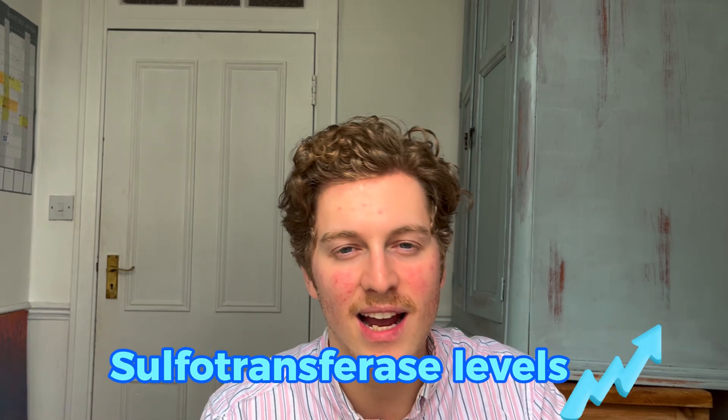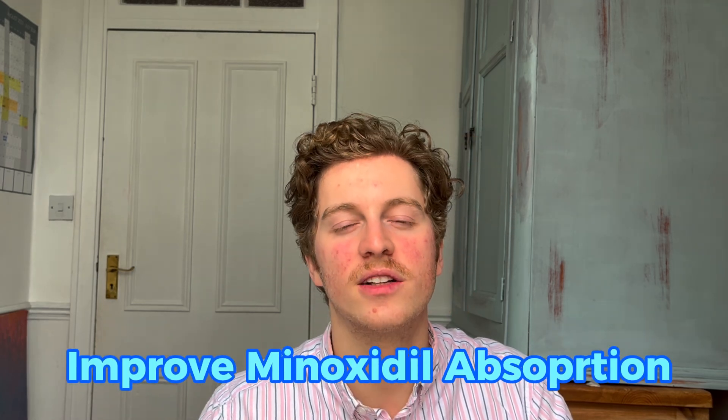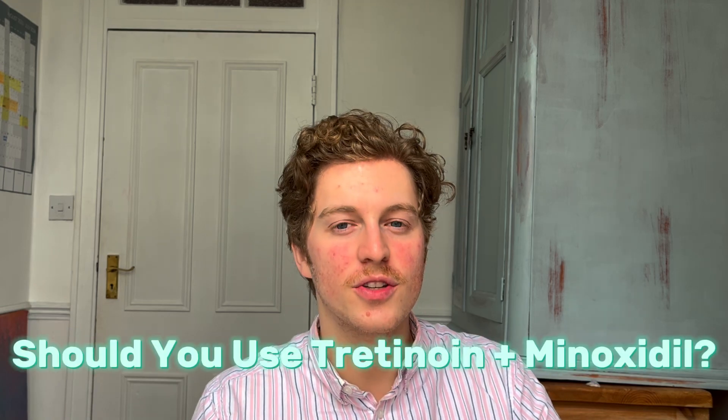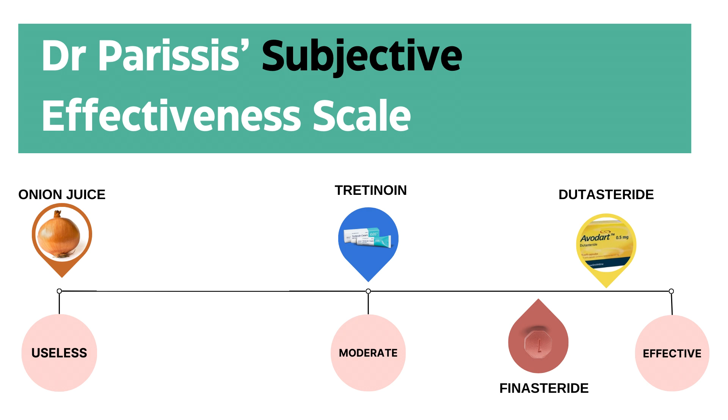So what do these three studies suggest? They suggest that tretinoin does boost sulfotransferase activity levels and could improve minoxidil absorption. Should you use tretinoin to boost your minoxidil results? On my usefulness scale, based on these research papers and the experience I've seen with my patients, I give tretinoin a 5 out of 10. It appears moderately useful — it seems to bump patients' results up a notch but doesn't necessarily give huge transformations.